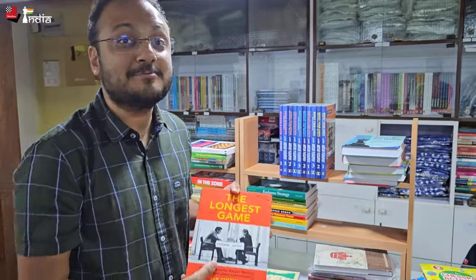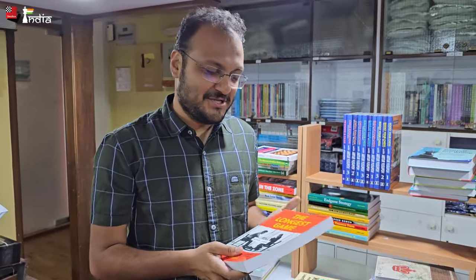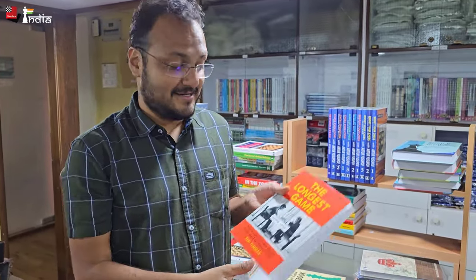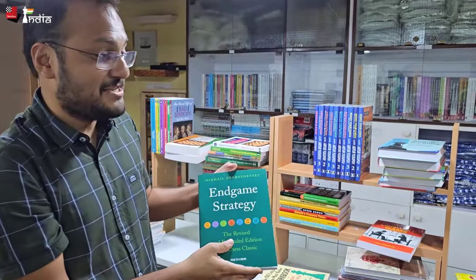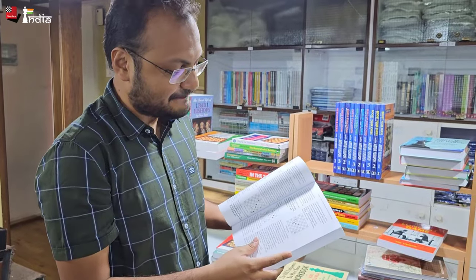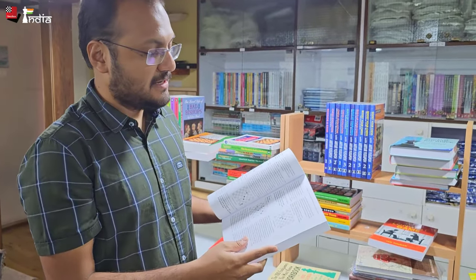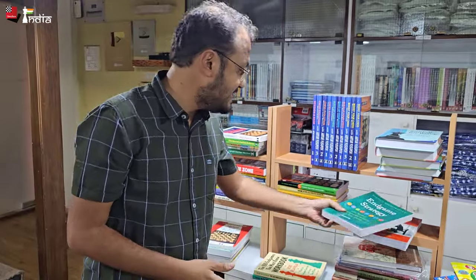'The Longest Game' — this is the crazy match that went over six months, with everything analyzed inside. We also have 'Endgame Strategy' by Shereshevsky — a fantastic book here, considered one of the best books on endgames.